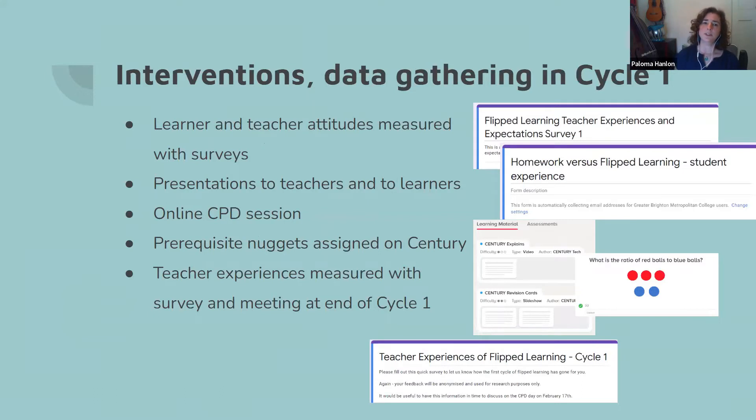In cycle one, we did some surveys to measure attitudes — both learner attitudes and teacher attitudes. We gave presentations to teachers and learners to introduce the concept of flipped learning and talk about how we were going to do it in our setting. The student survey was titled 'homework versus flipped learning student experience' because we were aware that not all learners would have had experience of flipped learning before. We were getting their attitudes towards homework and then using the survey to introduce the idea of flipped learning. We also did an online CPD session.